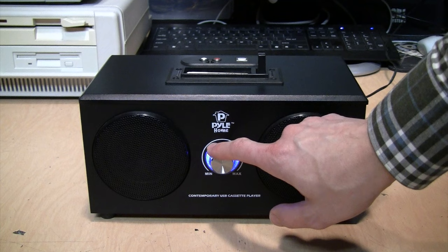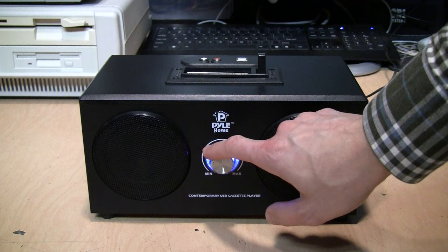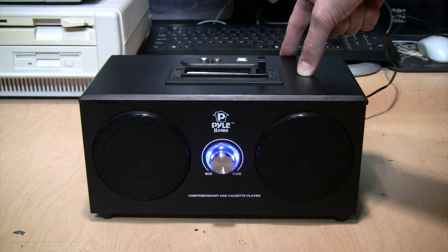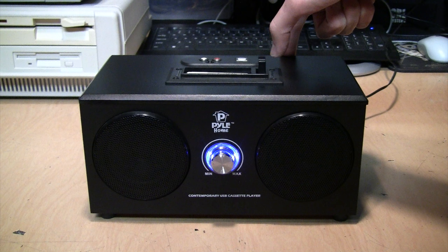If you don't want to listen to the entire cassette all the way through, you can fast forward by pushing down on this button until it locks into position. Now it's fast forwarding — it's not a very fast fast forward, but it is faster than just letting it play. To stop fast forwarding, you just push it lightly until it releases and now it's playing again.